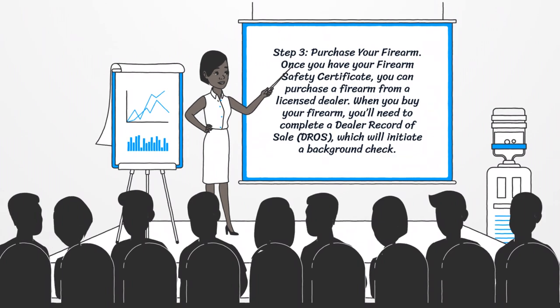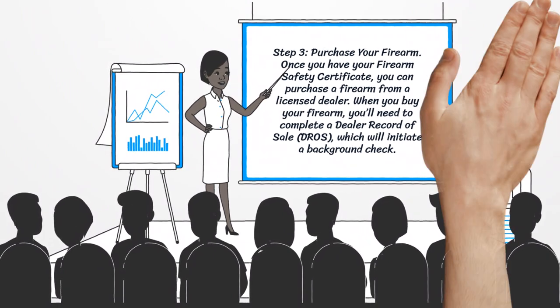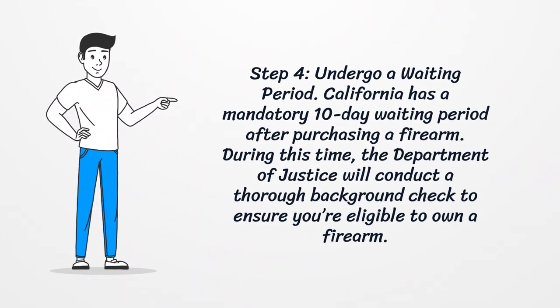Step 3: Purchase your firearm. Once you have your firearm safety certificate, you can purchase a firearm from a licensed dealer. When you buy your firearm, you'll need to complete a dealer record of sale, which will initiate a background check.